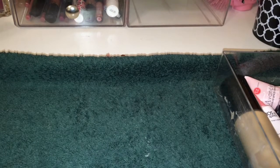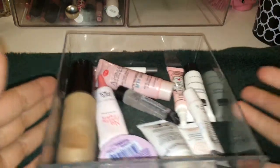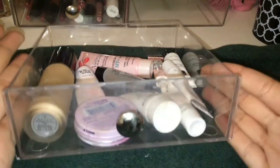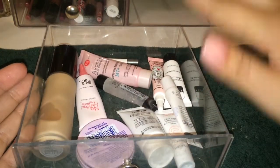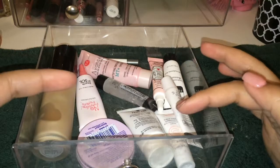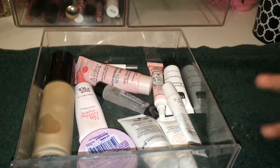Okay guys, welcome. Sorry if you hear background noise — my window's open because it's such a beautiful day. So right now I'm going to start with my primers. This is a little container I keep all my primers in. I have these three acrylic containers that I usually keep my makeup stored in. So this is my primer drawer — let's go through this and see.